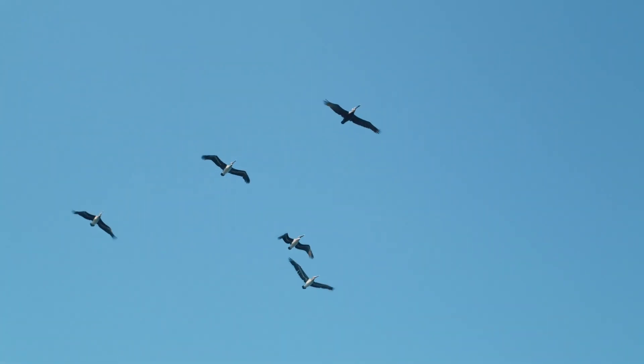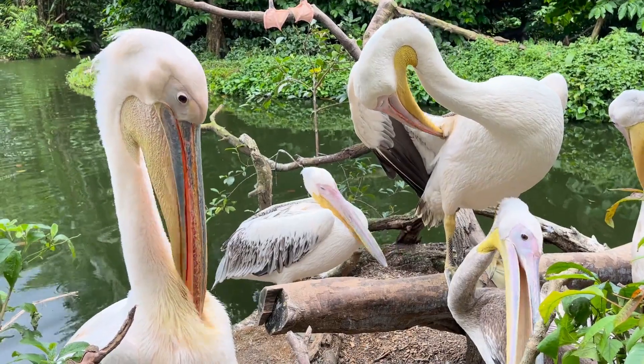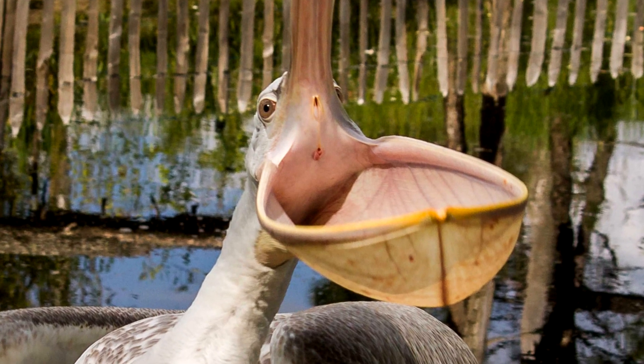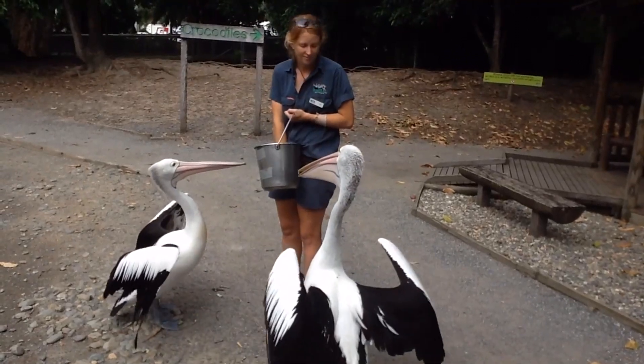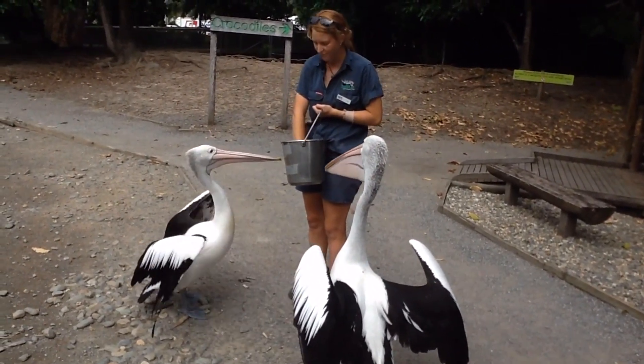We see pelicans fly by overhead and they just look like birds, but up close they quickly seem like they shouldn't exist, with their big stretchy mouths. It's also worth pointing out that pelicans are gigantic birds, adding to their strangeness.